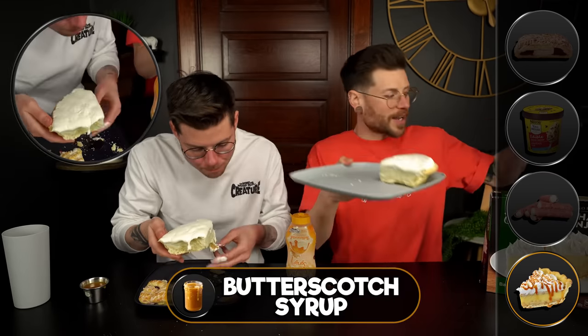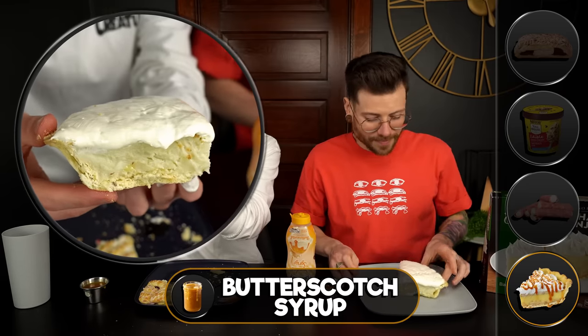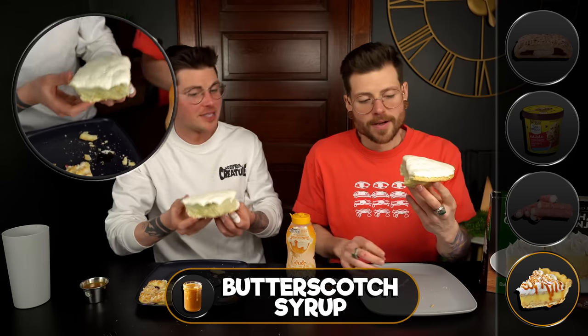This also works out perfectly so I can replace my plate. My fingers went right through that pie crust, so be careful — it's very flaky. Now that topping — that's no Edwards cream pie topping. This is melted completely. Well, we've got to put the butterscotch sauce on it. I was about to just take a bite out of it. Let's do it.